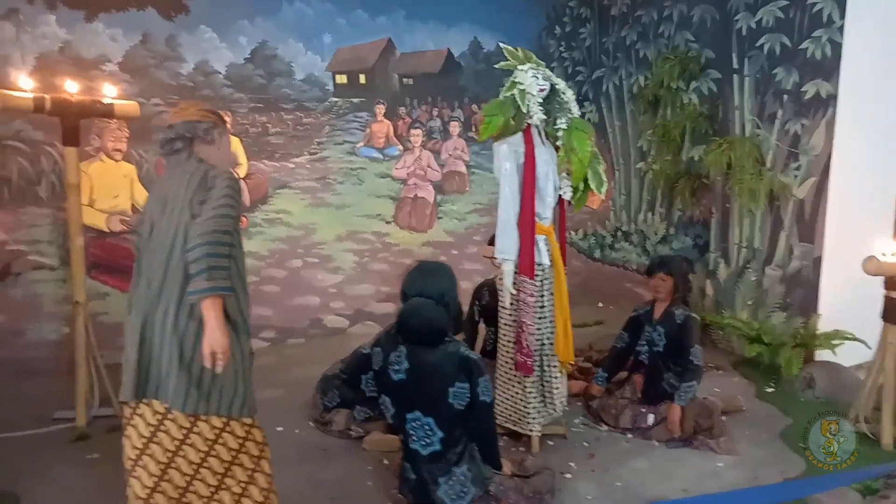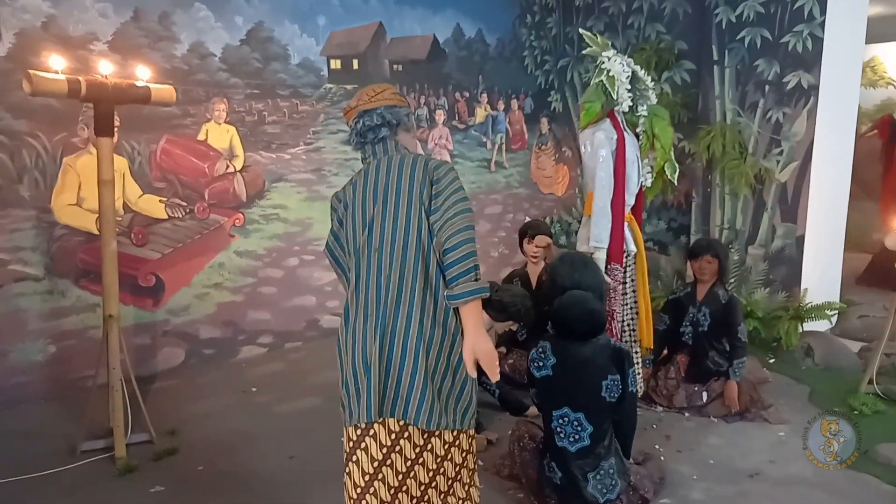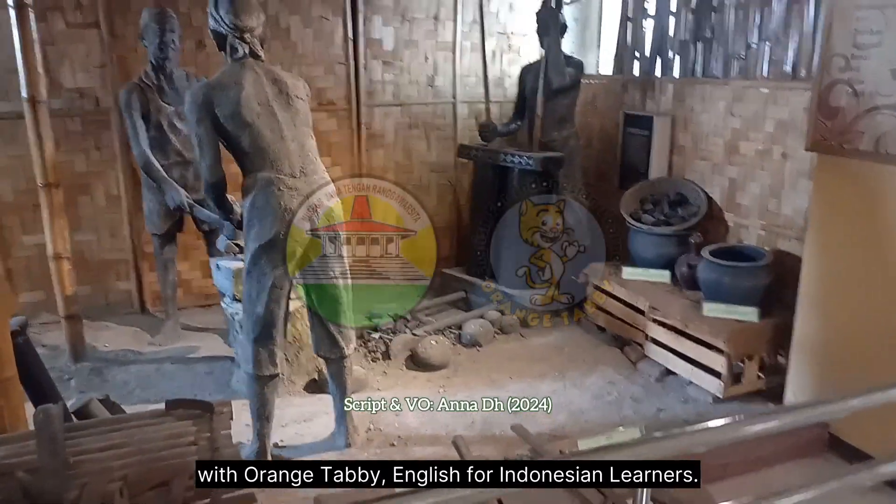That's all for now. There are still many things to explore at this museum, so why don't you try it yourself? From Ronggowarsito Museum, Semarang, Central Java, with Orange Tabby — English for Indonesian learners.